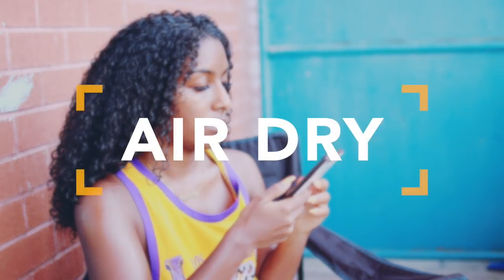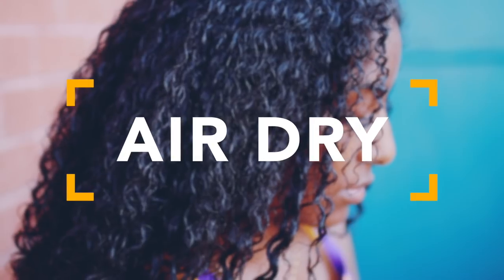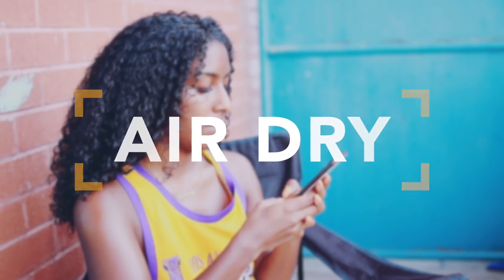I'm definitely not a diffuser type of girl because I feel like it makes my hair frizzy, so I like to go outside and air dry, or just stay inside and air dry, and I'm good to go.